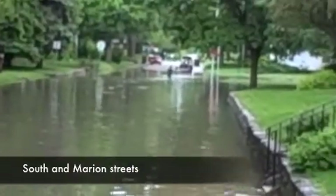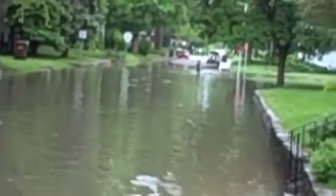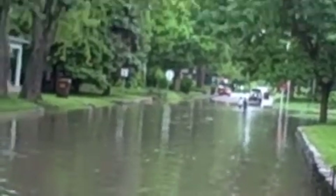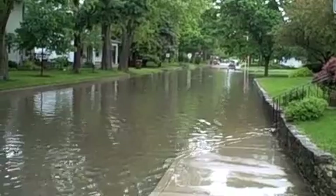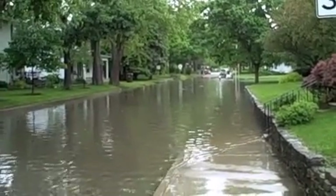This is the 300 block of South Street. You can see some kids down playing at the intersection down there where Marion Street is. Water is probably two or three feet high at the intersection of South Street and Marion.